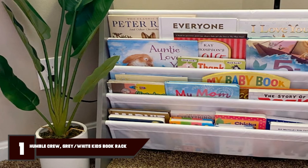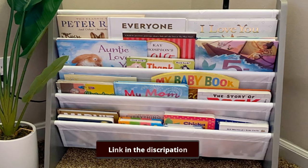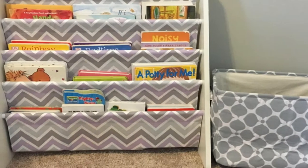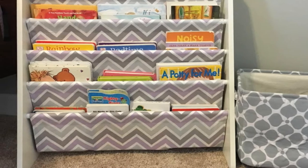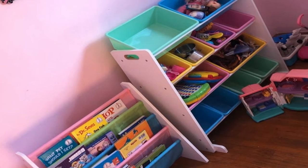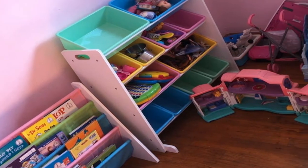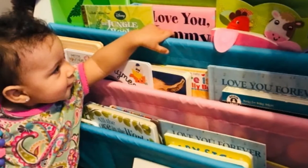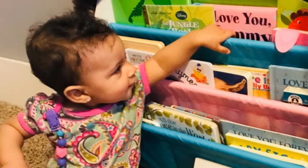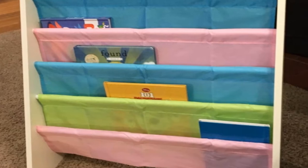Number 1: The Humble Crew Kids Book Rack Storage Bookshelf. The toddler-sized bookshelf from Humble Crew may just be what your kids need to keep their books neat and organized. This bookshelf features four spacious sleeves that can accommodate different sizes of books. Your kids can keep both thin and thick books on this unit. The sling pockets are designed so that kids can easily see the book titles, and the pockets are not so deep, so your kids won't have a hard time pulling out the book.